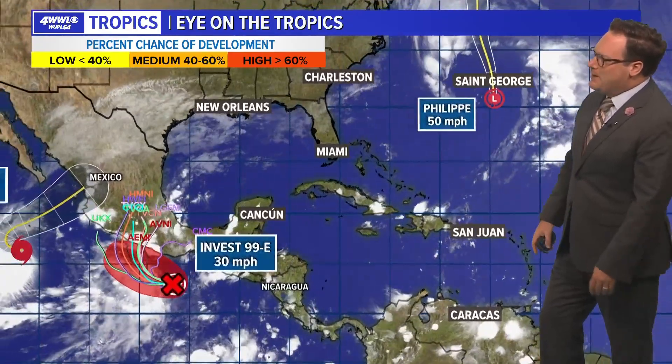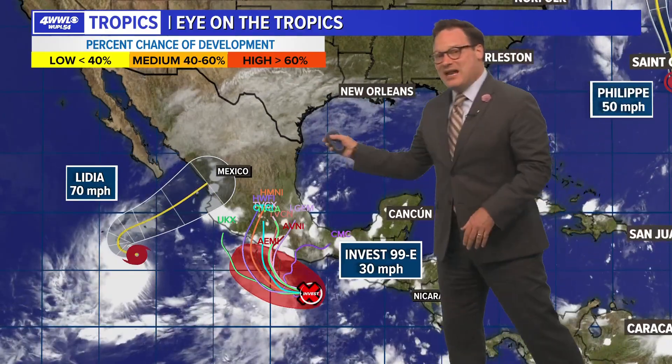The only area that we're actually monitoring in the tropics is not in the Atlantic Basin — it's actually in the East Pacific.